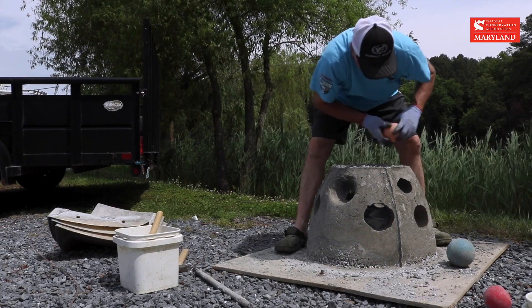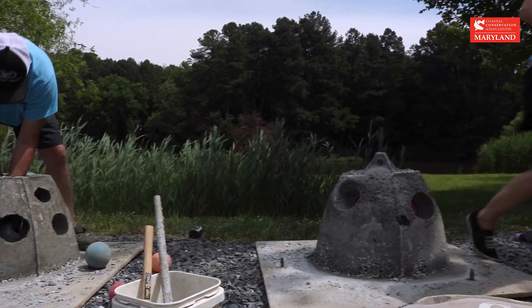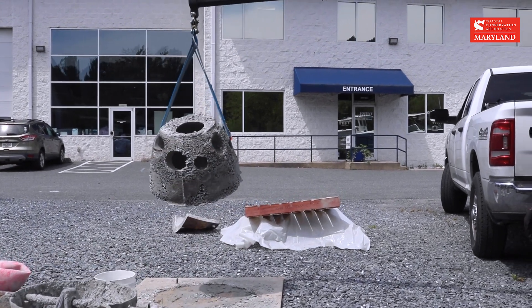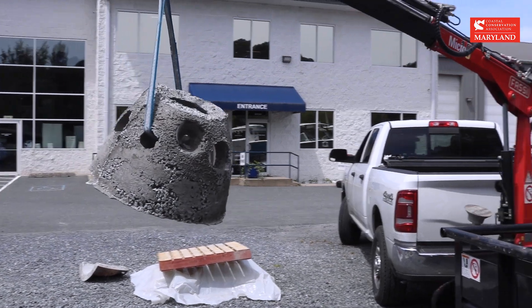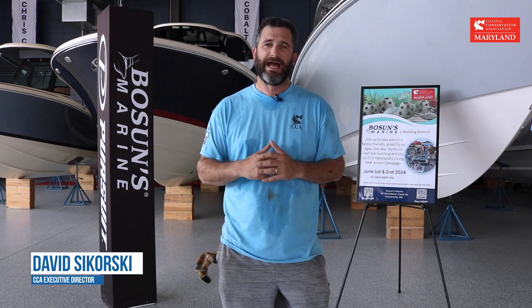I think it is really fun to deconstruct all the hard work all the other volunteers put together the day before — a little dusty, but nothing we can't handle. The reef balls built here at Bosun's Marine will go in the local waterways in Eastern Bay, at a reef site down in the lower portion of Eastern Bay called Holocaust Noose.